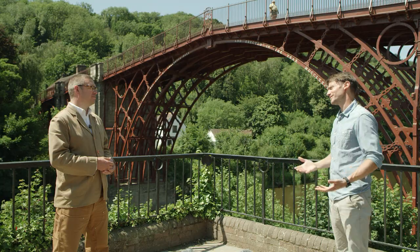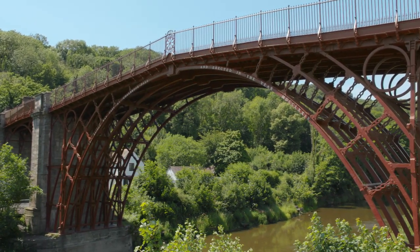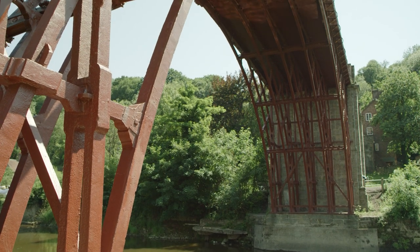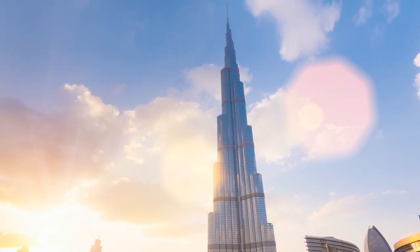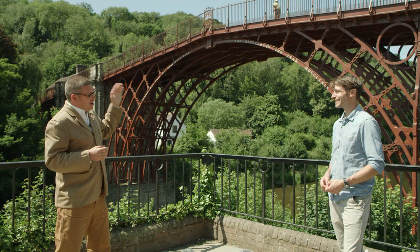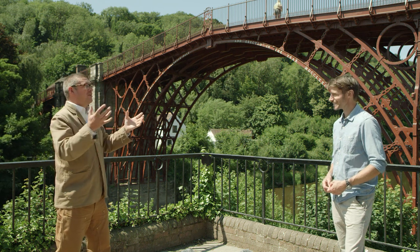The Iron Bridge is a symbol of a remarkable period in our nation's history — the Industrial Revolution — when we saw huge changes to society, changes in technology, changes in the way people just saw the world. It's the first freestanding metal structure. So when you look at the Burj Khalifa or you look at the skyline of New York and you see these steel-framed skyscrapers, the Iron Bridge is the great, great, great, great, great grandparent of all of these structures.